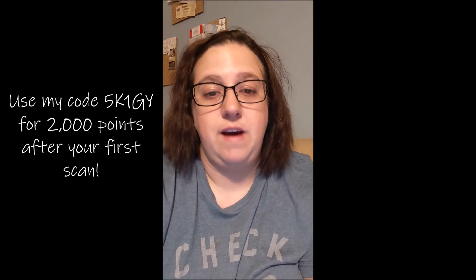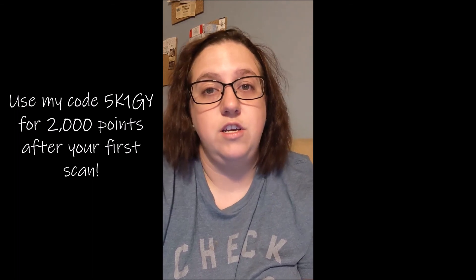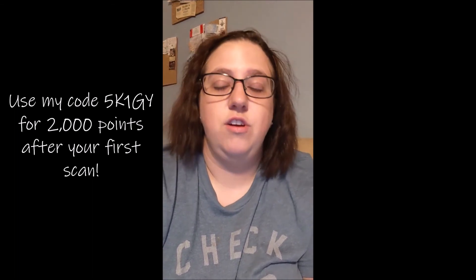If you use my code 5K1GY you'll get an additional 2,000 points after your first scan. That's about halfway to a five dollar reward. You already have to go grocery shopping, so why not get rewarded for it? Fetch Rewards is free to download on the App Store and Google Play. Happy scanning!